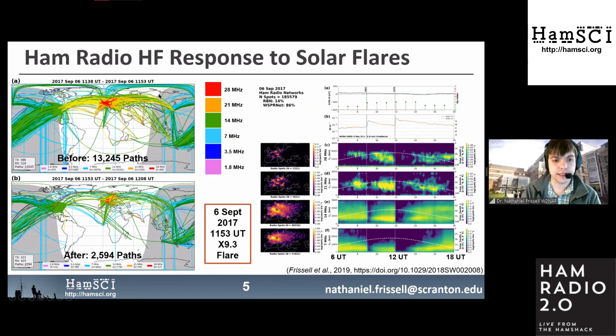Observations from WhisperNet and the Reverse Beacon Network show the effect of a solar flare. A solar flare can cause a radio blackout — ionization rises so high in the D-layer that it absorbs the signal. You can see the difference before and after the solar flare: lots of signals before, and a marked reduction after. By laying out the data correctly, you can measure how long the system takes to recover and see multiple disturbances.